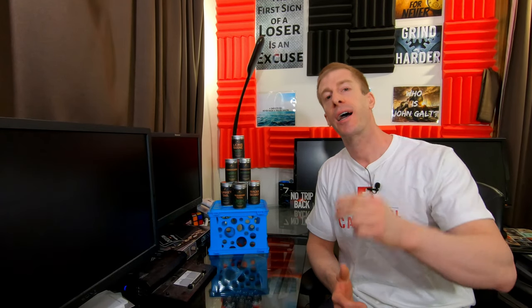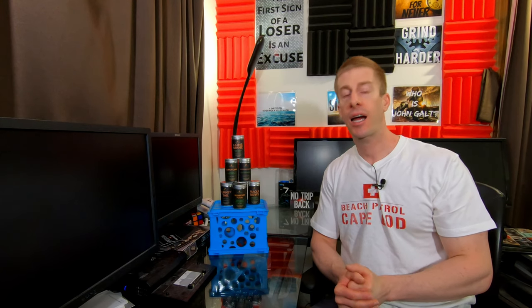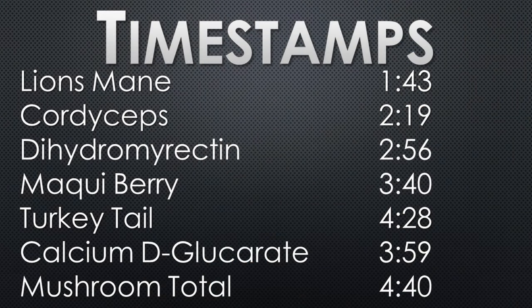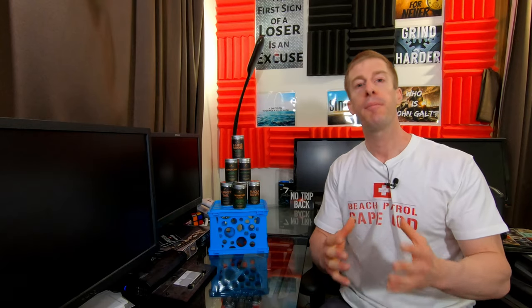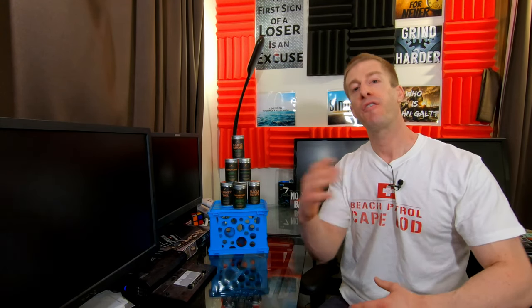Because your time is almost as valuable as my time, I'm going to put timestamps to each and every individual supplement. So if you want to hear about just one, you can skip ahead. I'm also going to leave the top comment on this video with timestamps so you can just click on what you're interested in and fast forward.